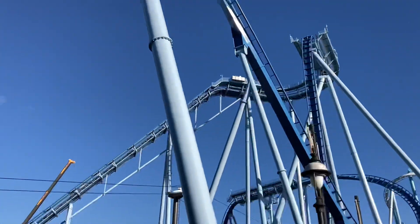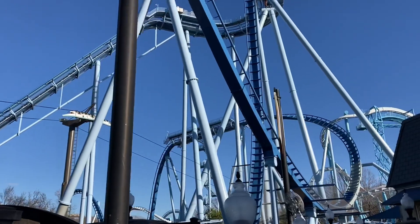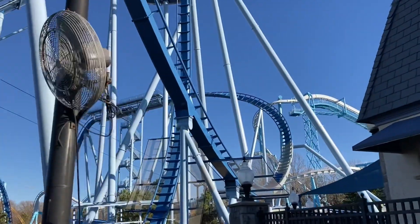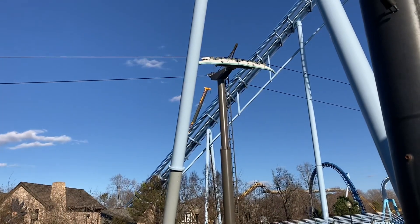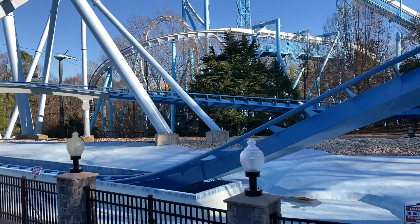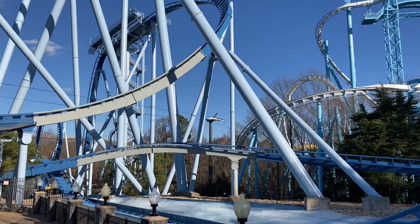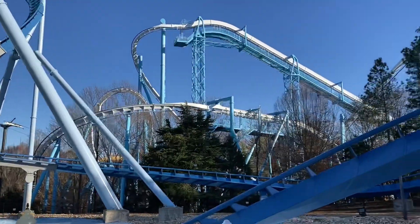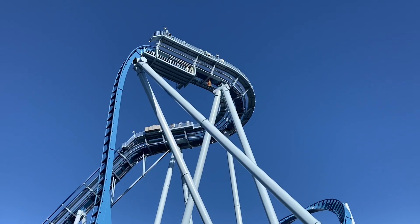We are here by Griffon — there's the crane. I saw pieces of like spine or rail on the ground when I was riding Finnegan's Flyer. There's the crane. The section of the splashdown is dried out, and some of the track is painted gray. Pretty interesting. I'm very excited to see the awesome B&M Dive Coaster return very soon.